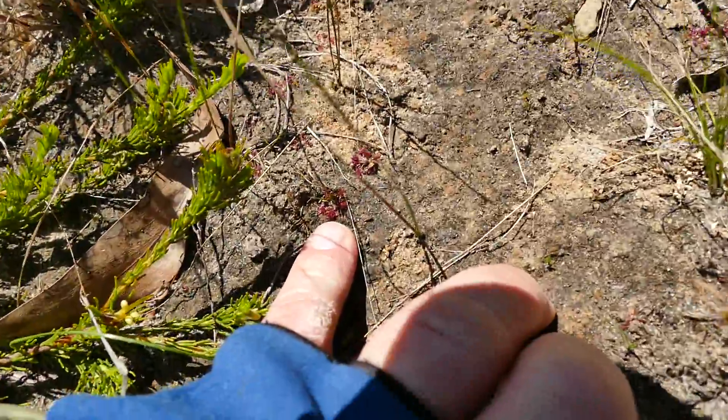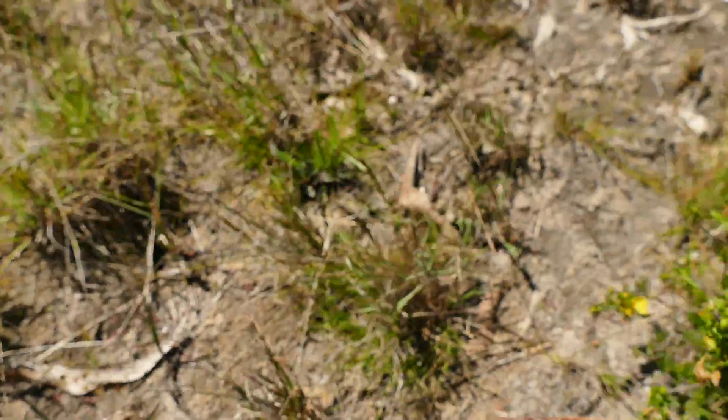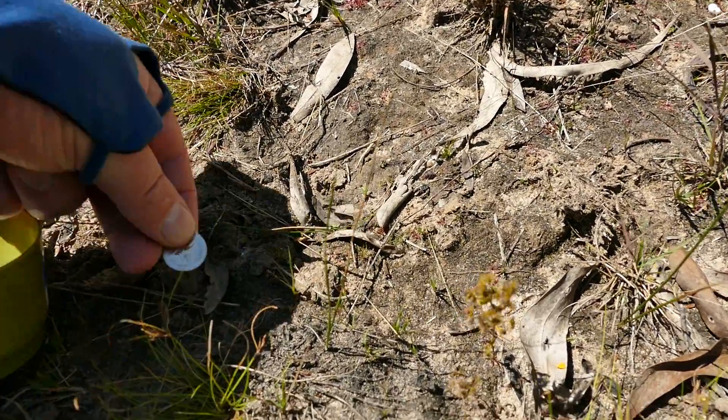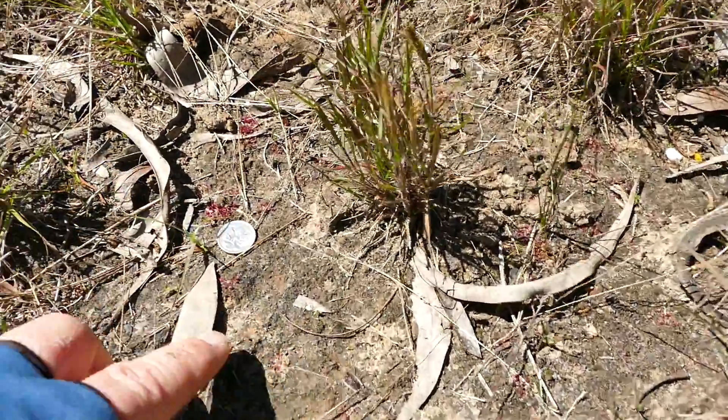Again, the size of my little index finger fingernail. This one's slightly bigger, but I still think it's still smaller than a five cent piece.